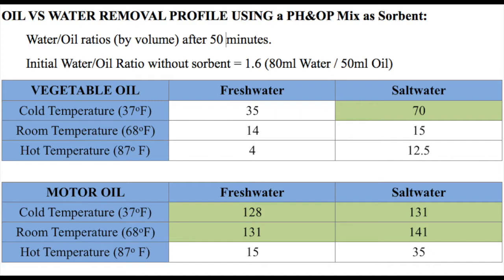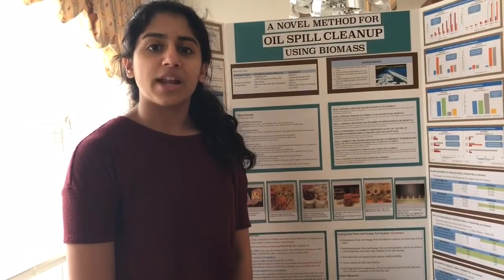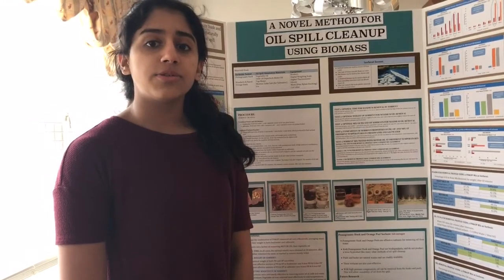Less than 1% of the oil was left after extraction and most to all oil was removed. It can be seen that the adsorption results prove the sorbent mixture to be very effective with motor oil in particular. From the experiment, I found that the pomegranate husk and orange peel sorbent mixture was effective, adsorbing 2–3 times their weight.